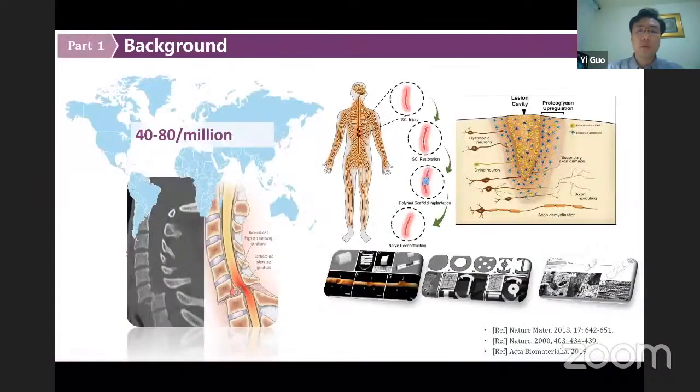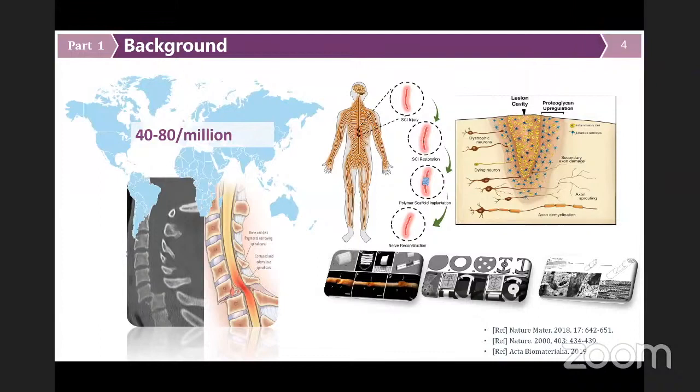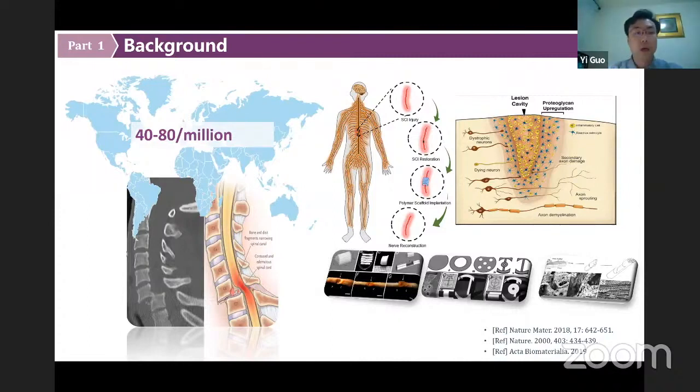As we all know, spinal cord injury is a common and devastating condition all over the world. It always leads to long-term disabilities, severe psychological impairments, and a heavy financial burden. Based on the WHO website, the estimated global annual incidence rate of spinal cord injury is 40 to 80 cases per million populations. Until now, spinal cord injury remains the most difficult challenge, not only for researchers, but also for clinicians.